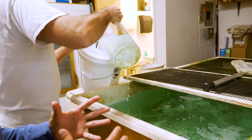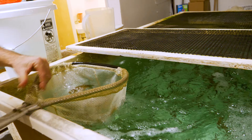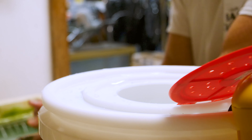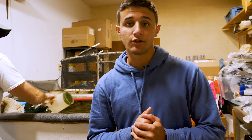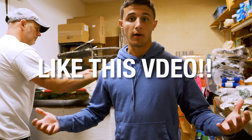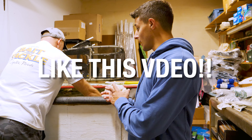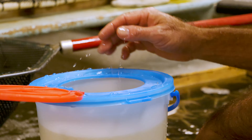We are getting some live shiners and also some live shrimp. The reason we're getting the live shrimp is because we have lionfish in the pool pond, and lionfish absolutely love live shrimp. So we're getting the shrimp for the lionfish, and then most of the shiners are for the groupers and the other fish.